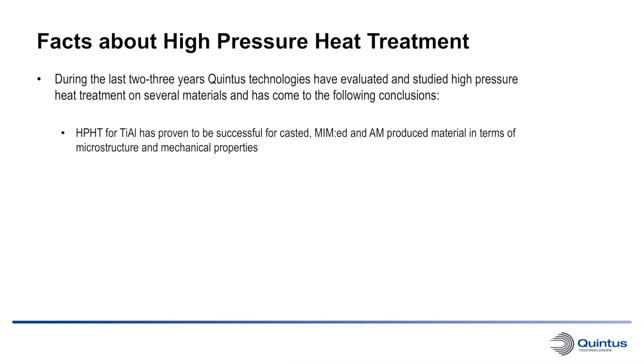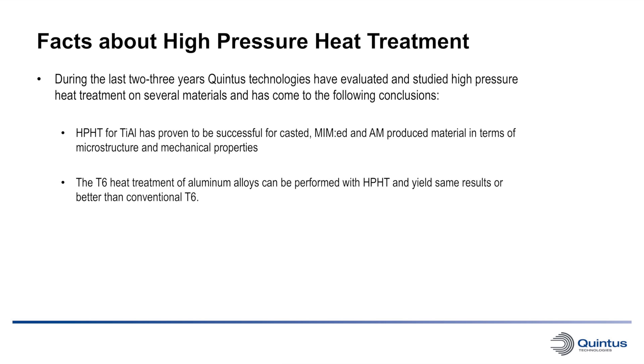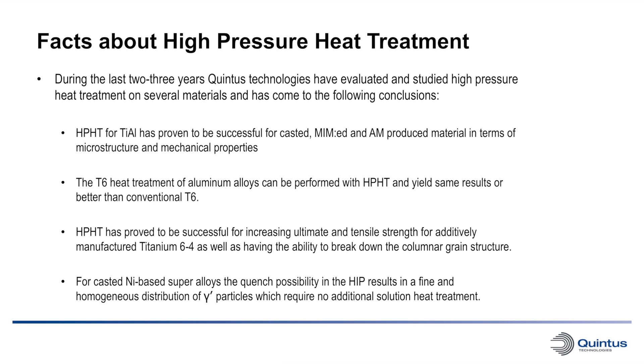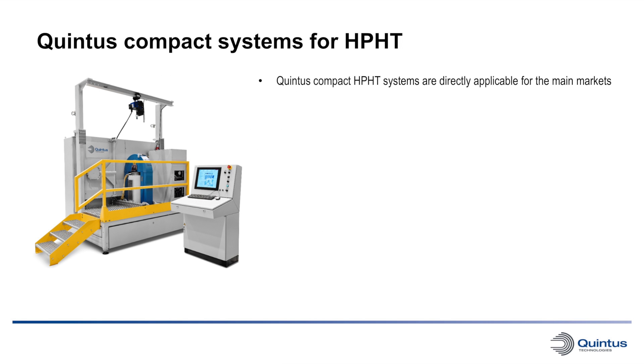High pressure heat treatment for titanium aluminide has proven to be successful for casted, metal-injected molded, and additively manufactured material in terms of microstructure and mechanical properties. The T6 heat treatment of aluminum alloys can be performed with high pressure heat treatment and yield the same results or better than conventional T6. High pressure heat treatment has proved to be successful for increasing ultimate tensile strength for additively manufactured titanium 6-4, as well as having the ability to break down the columnar grain structure. For casted nickel-based superalloys, the quench possibility in the HIP results in a fine and homogeneous distribution of gamma prime particles which require no additional solution heat treatment.